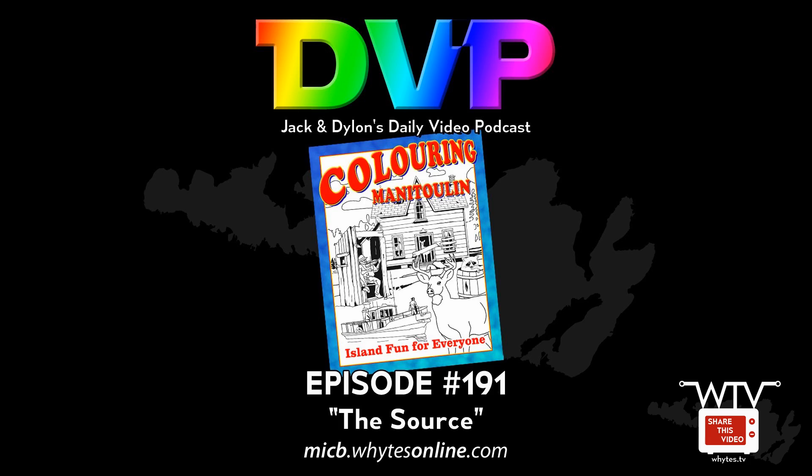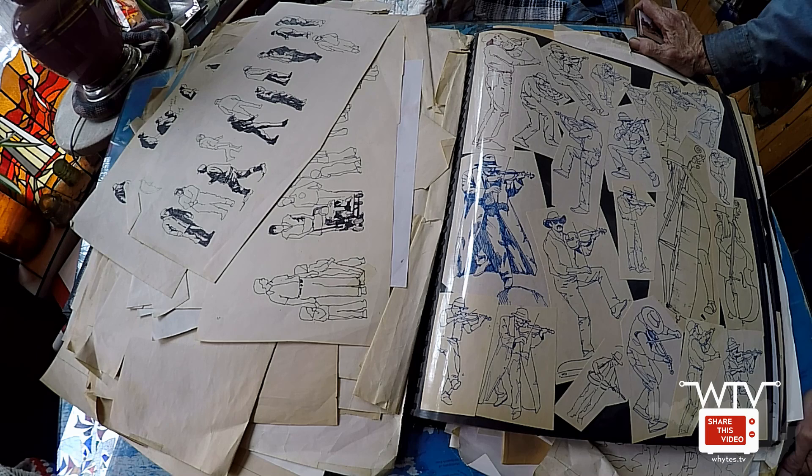We thought our fans might enjoy a behind-the-scenes look at some of the source material that we're going to use for coloring Manitoulin — that's our 2017 Manitoulin Island coloring book. Here we have a scrapbook full of some Jack White sketches, and hopefully he's going to tell us something about them.